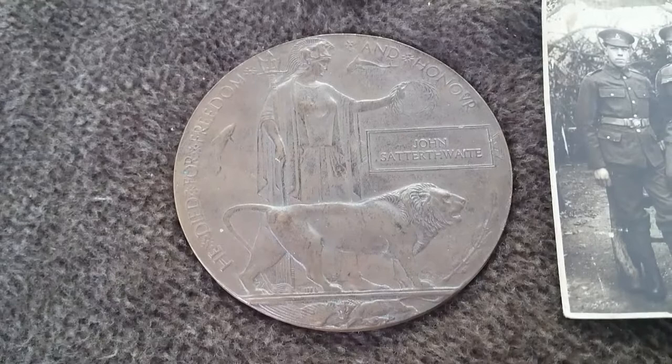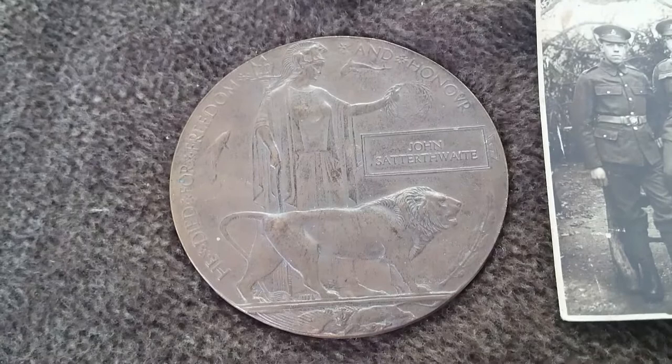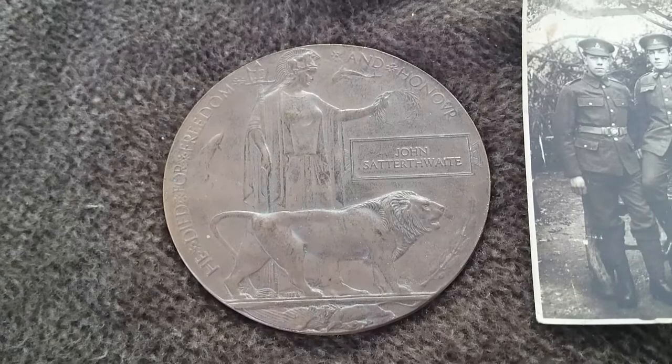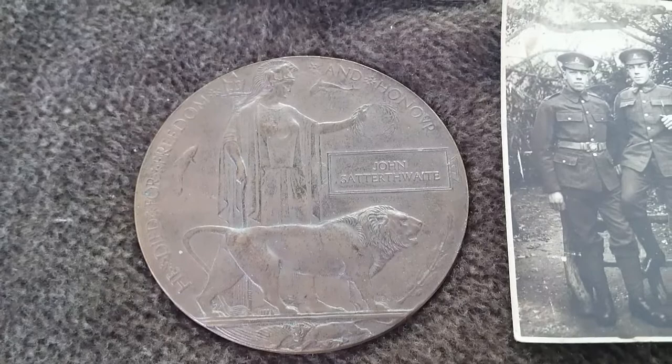This particular metal plaque relates to an interesting story of a chap called John Satterthwaite, known as Jack, who was the company quartermaster sergeant of Number Four Company of the 1st Battalion Hertfordshire Regiment. He went out to the Western Front on the 5th of November 1914 and served throughout, starting off as a sergeant and ending up as company quartermaster sergeant, where in April 1916 he was wounded by shell fire.